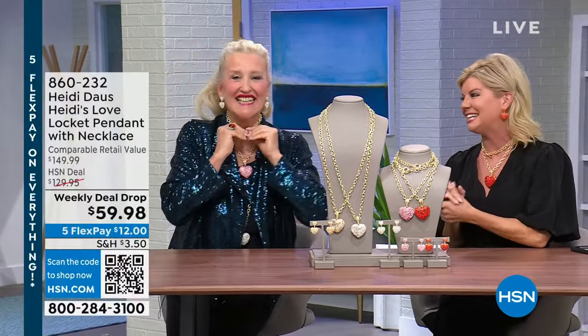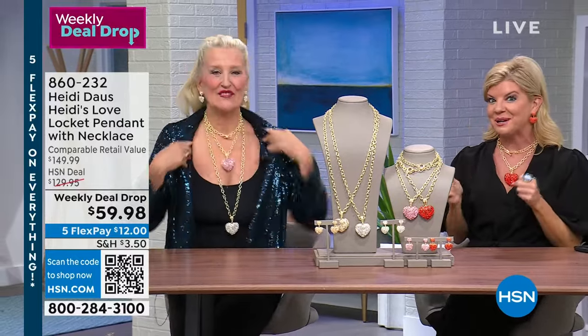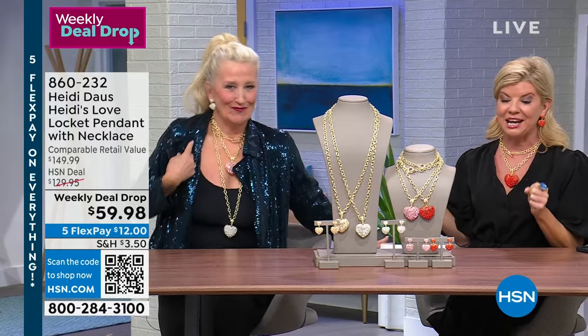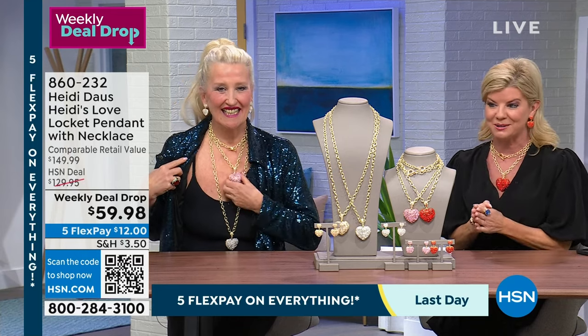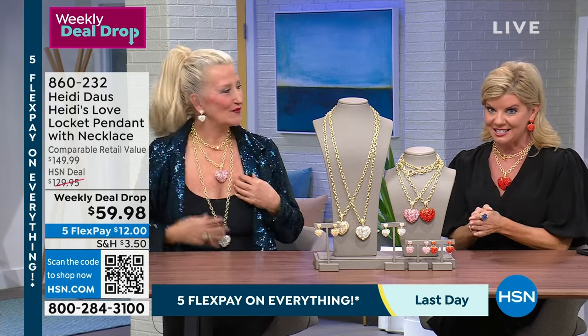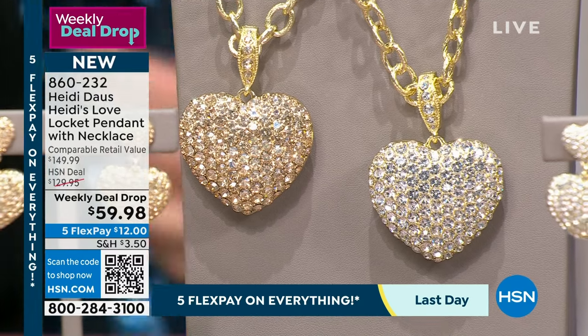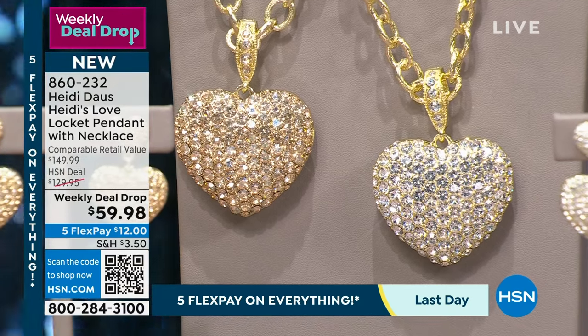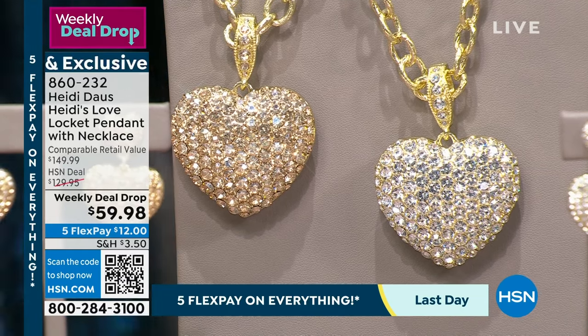Welcome back — I'm your host Lynn Murphy. The fabulous jewelry designer Heidi Daws is here putting on our weekly deal drop — the locket necklace she was wearing earlier. It's so beyond fabulous. We've welcomed so many first-time shoppers. We offered this necklace last year at $129.95 and it instantly became a customer favorite pick. It was even higher originally — $179.